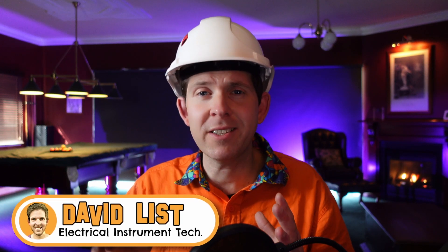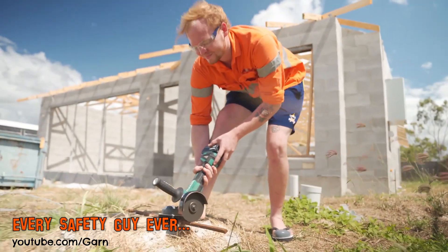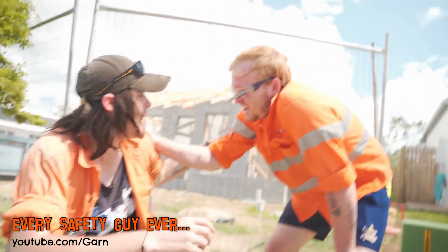I've worked in heaps of different construction sites and usually the message is safety first. But some sites are better than others and it doesn't always go to plan. So I'm going to break down some of the craziest construction fails.